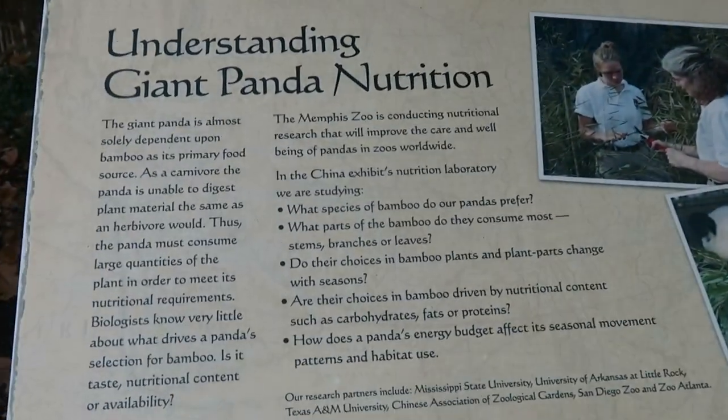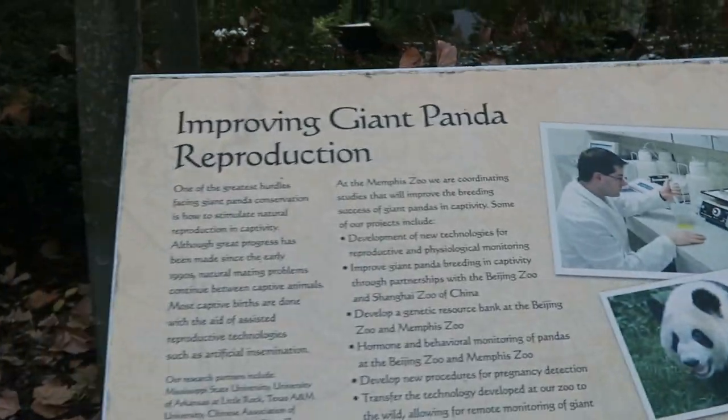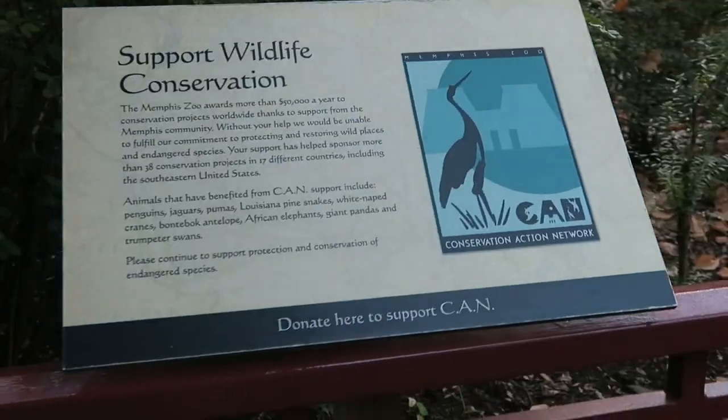Signage in this area provides lots of information about giant panda nutrition, improving reproduction of giant pandas, saving giant panda habitat, and how you can support wildlife conservation.